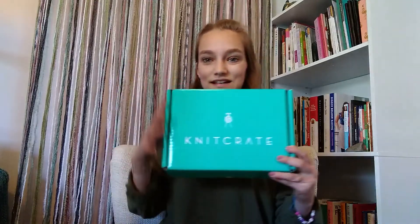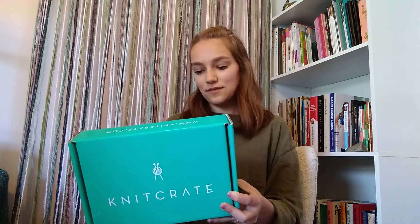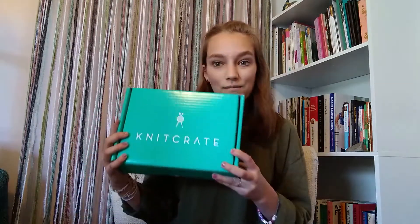Let's hop into the unboxing! This is what the crate looks like when you receive it — it's a really pretty aqua box, and this is exactly how it arrived in the mail. I won't show the address and barcode on the back, but it came in really good condition, which I was very happy to see, because sometimes packages just come off the mail truck and they're not very pretty anymore.